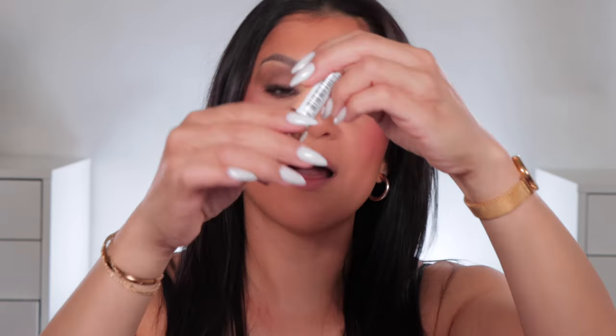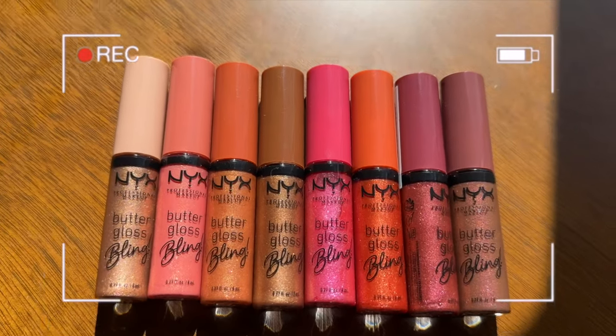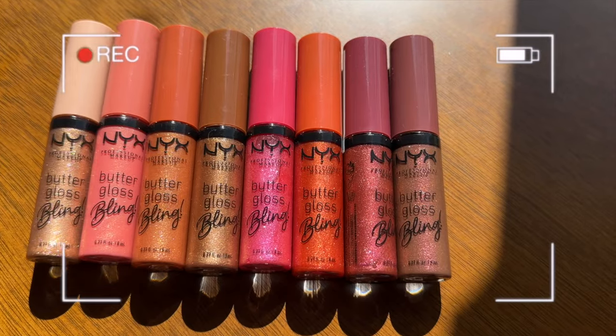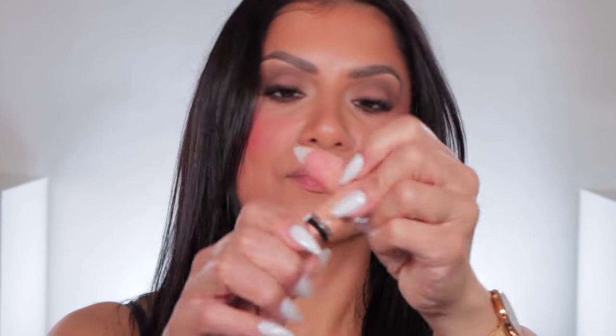I want to swatch these so you guys can see how they look in studio lighting and in daylight. At the end of the video I will talk about how they look, how they smell, how much they cost, and all that jazz. Let's open this — this is shade number one, 'Bring the Bling.' It smells like butter gloss! I'm going to show you the order we're going in, lightest to darkest, which is also the numbered order. Look at the shine on these!